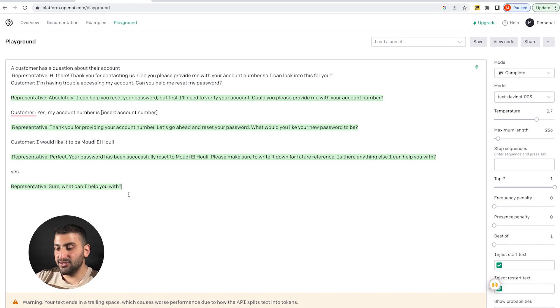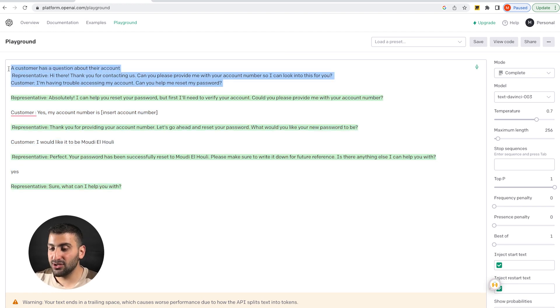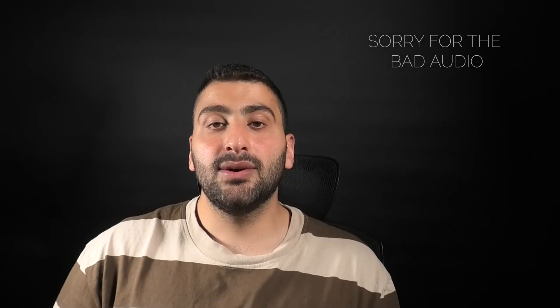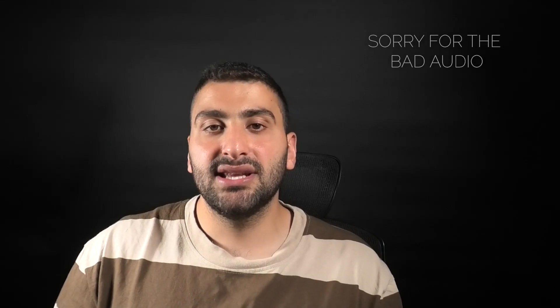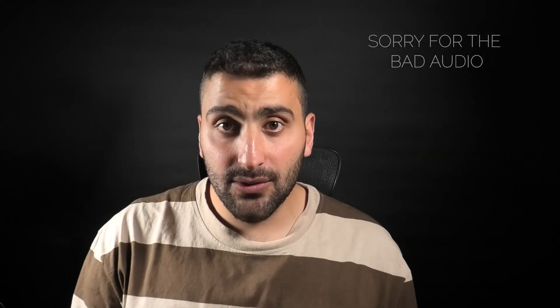As you can see, it gives you a response and you can have a full conversation with this by simply assigning it a role and explaining what type of response you want the representative to give. Using the role prompting technique, you're able to generate different responses from different perspectives and create more engaging and realistic scenarios when it comes to customer service.